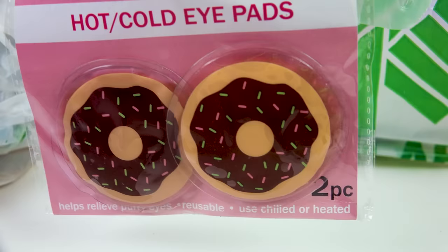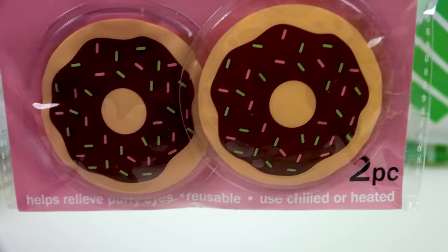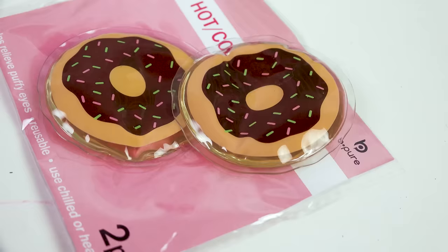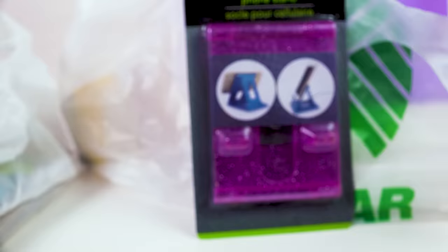They also had these hot and cold little eye pads. These are so cute — you can use them chilled or you can heat them up, but I don't know if I would really heat them up to put on your eyes. They're just two little donut-shaped ones. I've never seen eye pads like this before and they have a very jelly consistency, very gummy and watery, so they will chill up very nicely if I put them in the freezer or fridge.